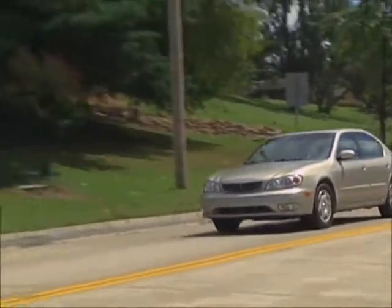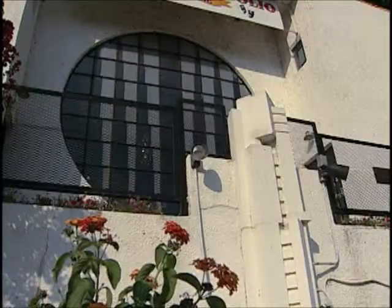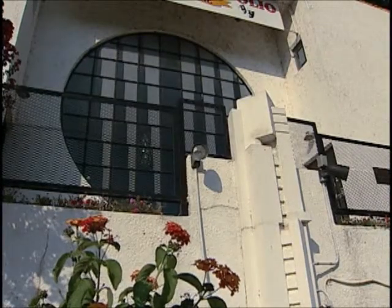Down on Riverside Drive, there's another of Bruce Goff's 1920s designs. We now call it the Riverside Studio, home of the Spotlight Theater.